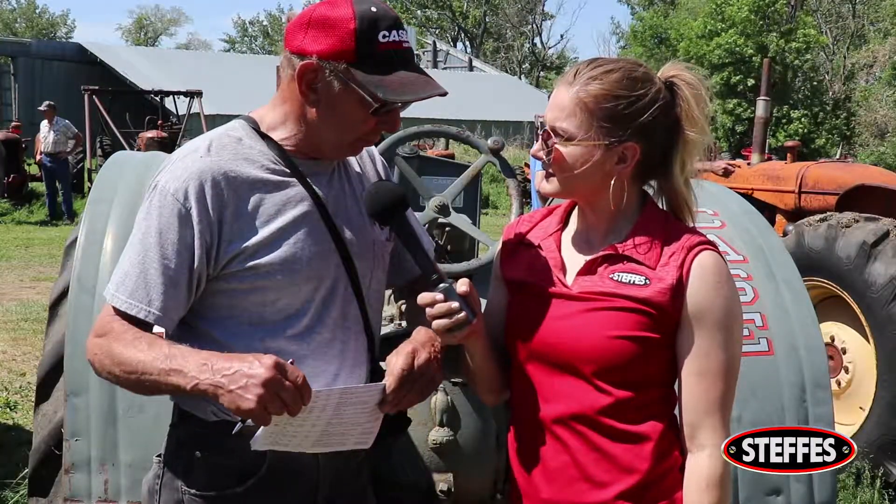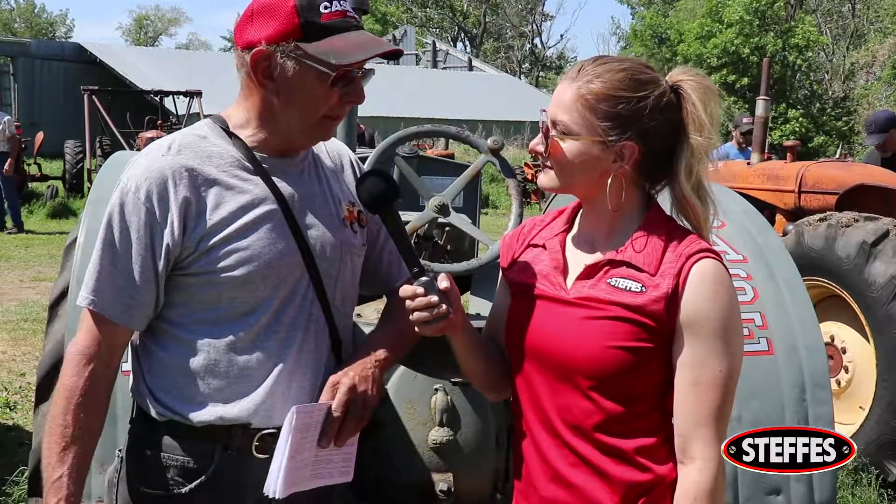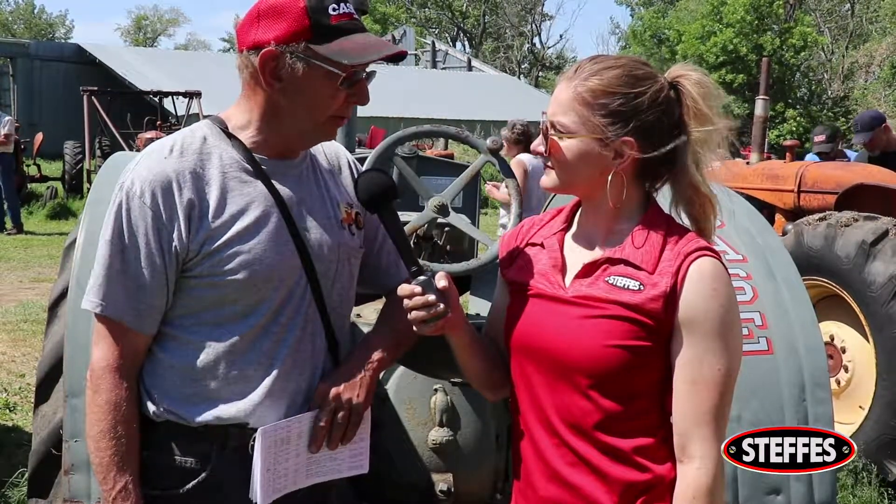We even had a Case tractor expert with us, coming all the way from Wisconsin — he couldn't resist an antique Case-dominant auction. How many times have people pulled you aside and said, 'I have a question'? All the time. Every time somebody finds out you might know Case, there seems to be less of them around than a lot of other ones, so at any show, once they find out you have Case knowledge, somebody comes and asks questions.